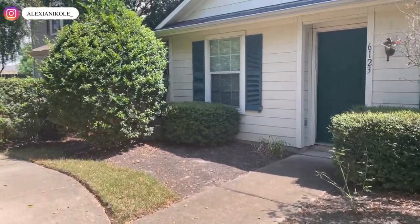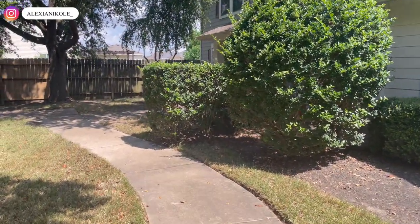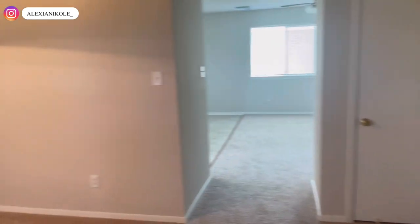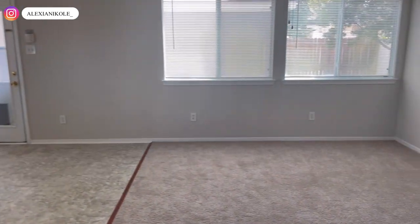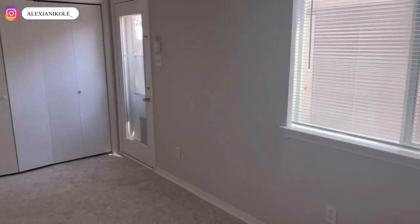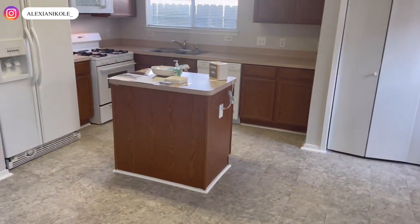We walk in and you have a formal area over here, and then you have your family room with a fireplace, which is open to the kitchen.